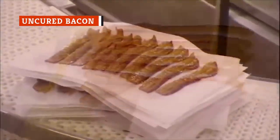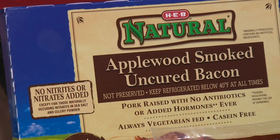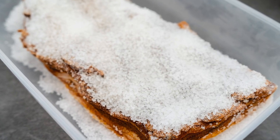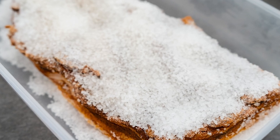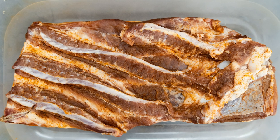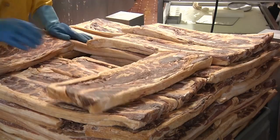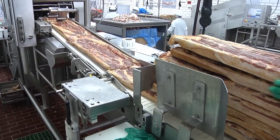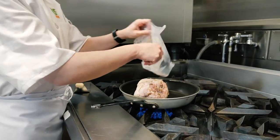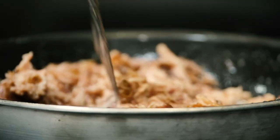Uncured bacon exists because the wet curing process involves adding nitrates to bacon meat. Unfortunately, nitrates may come with some health risks attached, including elevated cancer risk. Confusingly, uncured bacon isn't actually uncured — it's just cured with celery powder and salt. The idea is that celery contains natural nitrates, rather than the artificial ones used in the mass production of bacon. Nitrates of some kind are totally necessary: they maintain flavor, prevent odors, and delay the growth of harmful bacteria. Unfortunately, it's still not certain whether natural nitrates are any less harmful than artificial nitrates, meaning it's currently impossible to know whether uncured bacon is better for you.